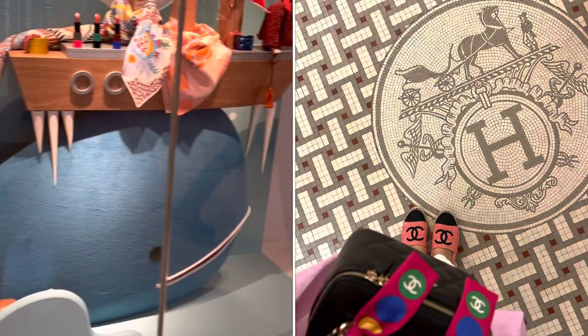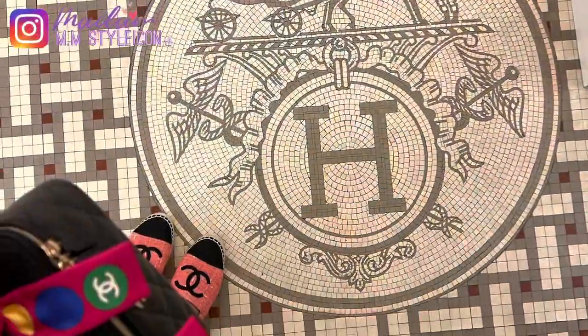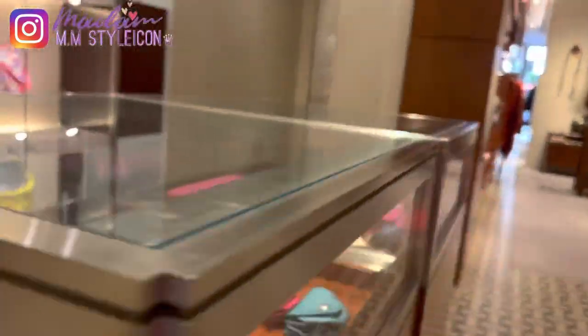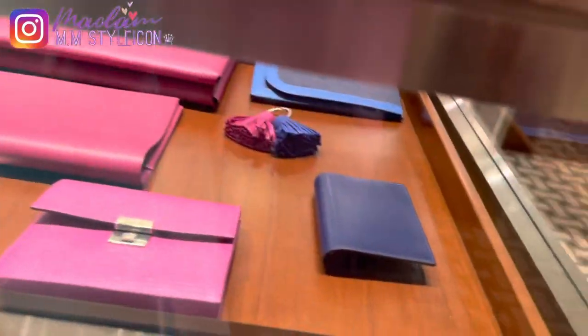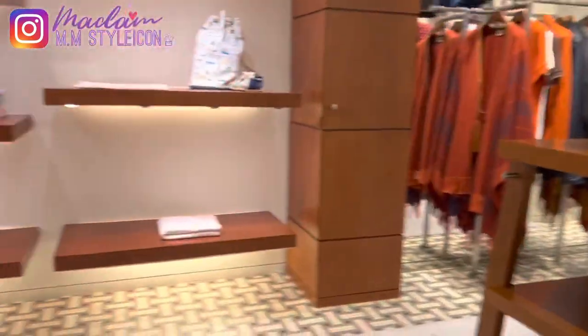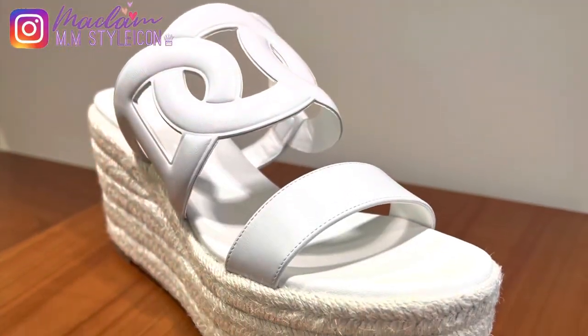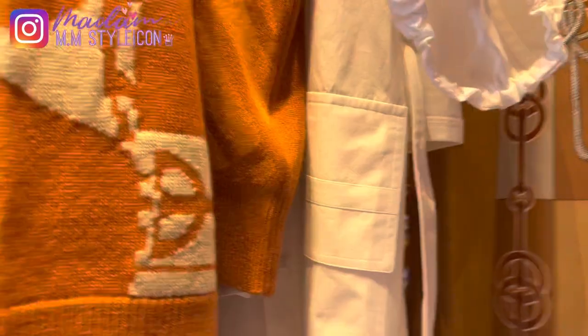I had an appointment at Hermès in the afternoon, so I went there and browsed for a little bit. As you can see, they don't have much inventory — especially for handbags, SLGs, and some homewares, they are really low in inventory. They do have some pieces from the footwear section and also ready-to-wear for the spring/summer collection 2022.